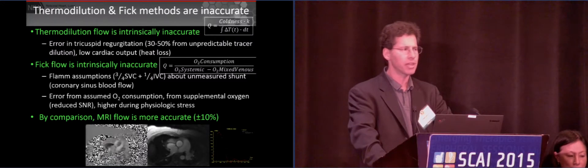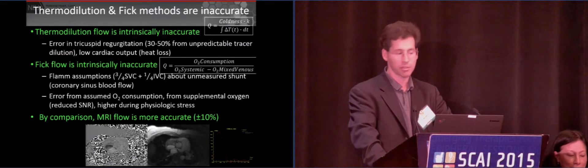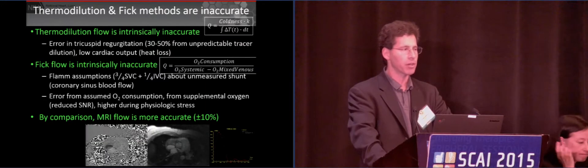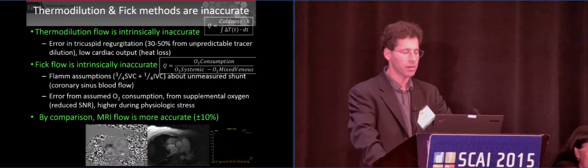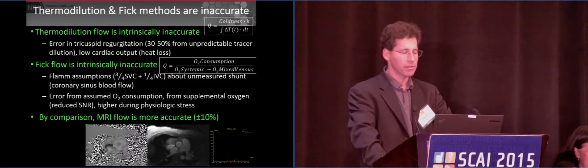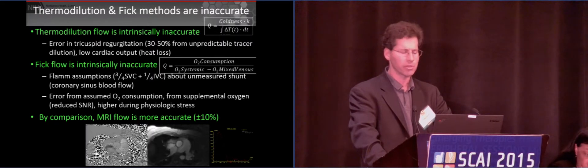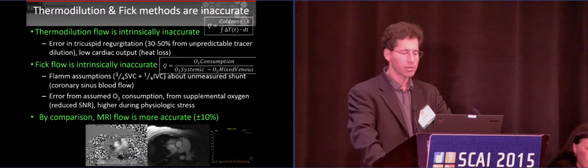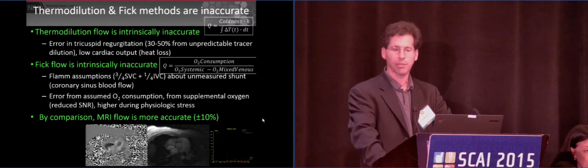Thermodilution measures are intrinsically inaccurate, especially in the setting of tricuspid regurgitation — which is important for our patients — or in low cardiac output because of heat loss. Fick flow measurements are also intrinsically inaccurate; they make assumptions about the distribution of cardiac perfusion. The SNR can be markedly reduced when you require supplemental oxygen, and these estimates don't hold up during physiologic stress. By comparison, MRI flow is reproducibly less than about 10 percent error. I think that's one of the key strengths for this audience.